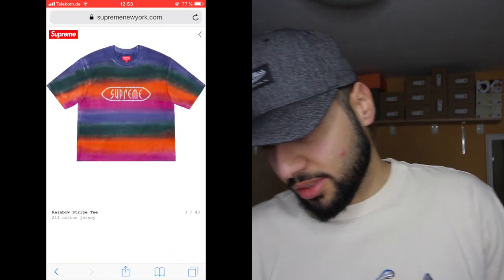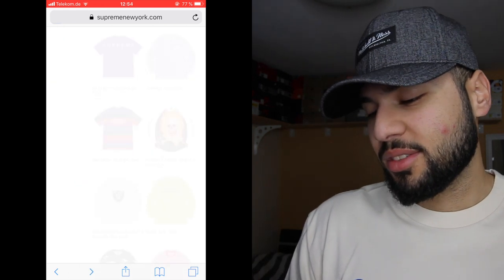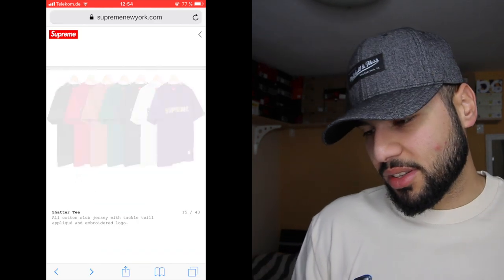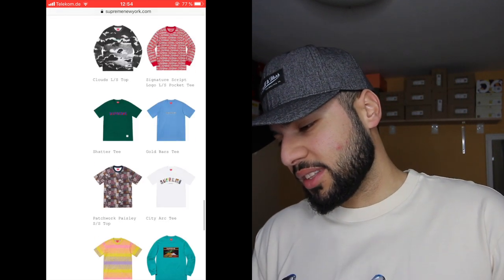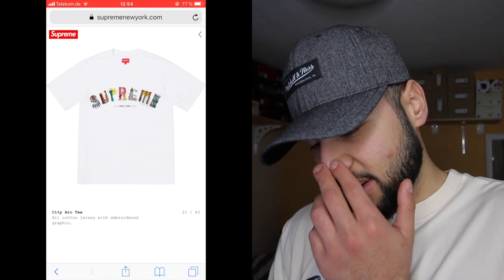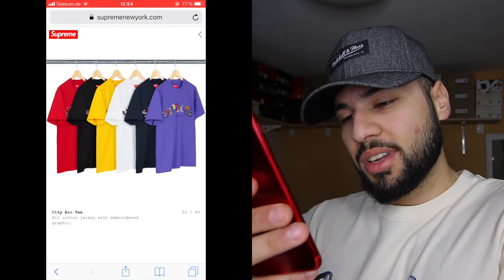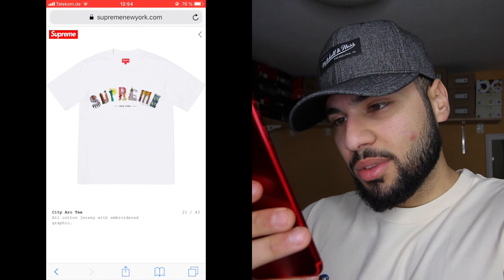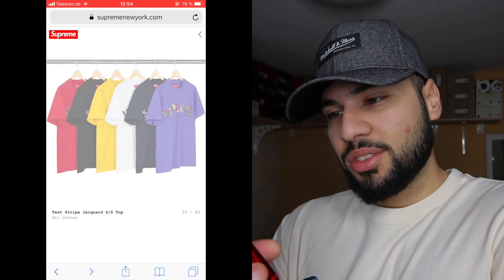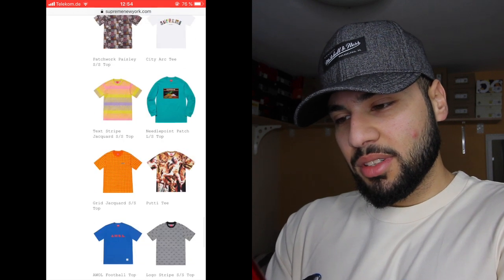This one has beach vibes — good on the beach while surfing, sadly in Germany it's not so easy to pull that off. The whole collection looks vintage, I like it, not complaining. The city arc tee — oh my god, this is my favorite so far. I'm gonna try to buy as many colorways as I can from this tee. This is my favorite from the tees until now.